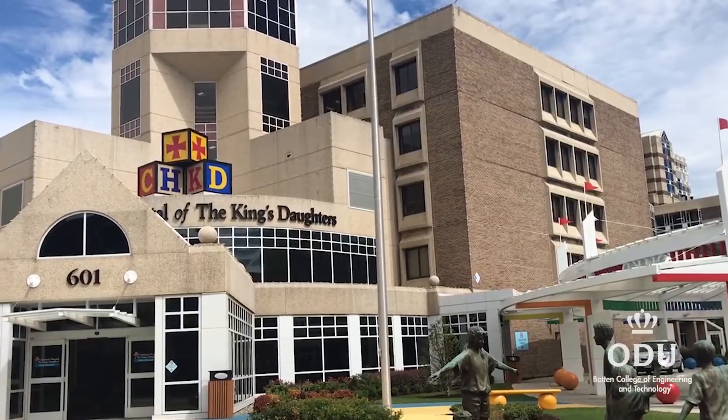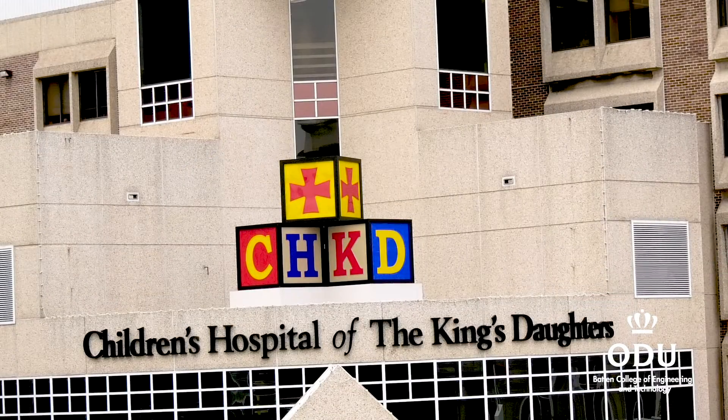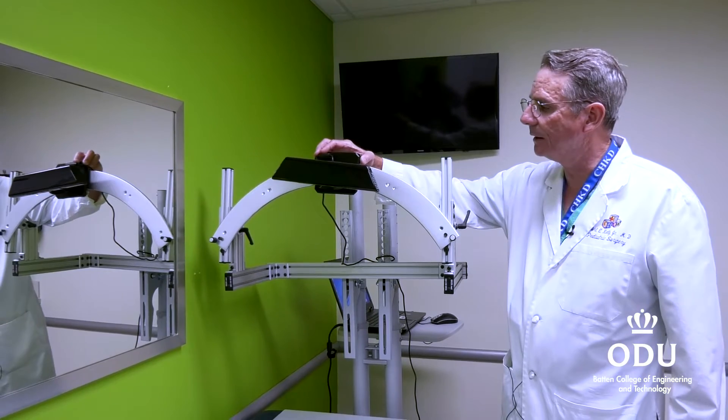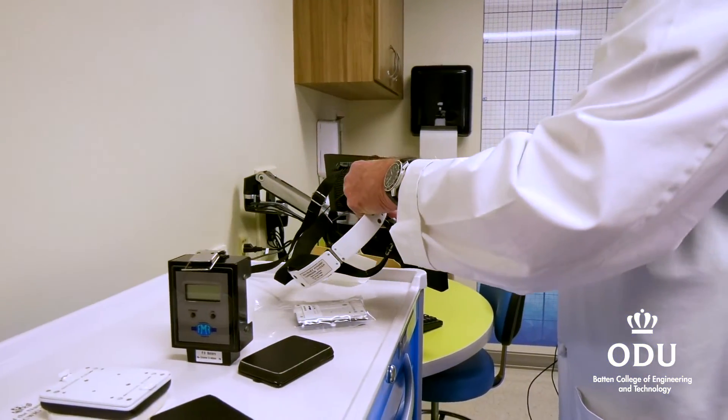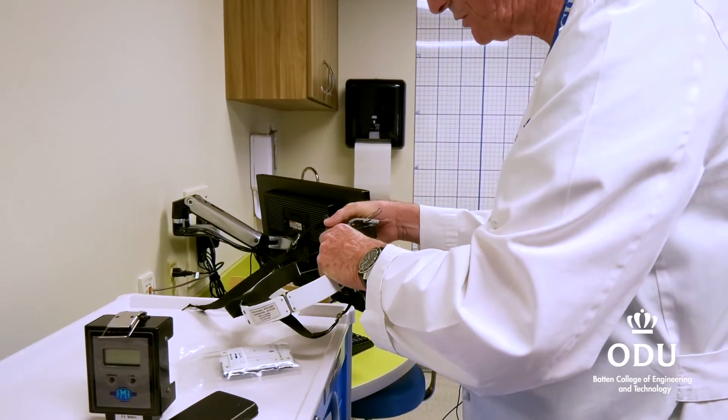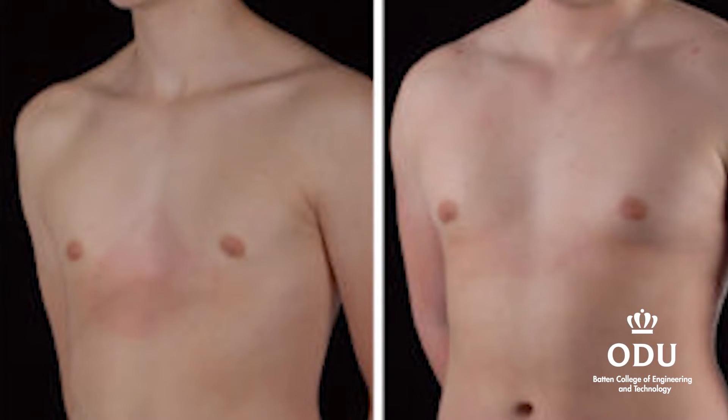We have a long collaboration with the Children's Hospital of the King's Daughters, especially Dr. Robert Kelly and Dr. Bob Obermeyer and several other surgeons over there. Dr. McKenzie has worked with us on other efforts as well, such as trying to refine the brace treatment and to look at how to measure the forces involved when the chest wall is corrected. So it's been a very productive exchange.